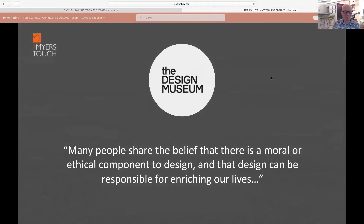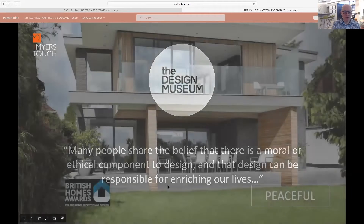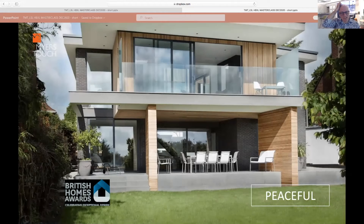At the Design Museum I noticed this quote which I thought was really excellent: 'Many people share the belief that there is a moral or ethical component to design, and that design can be responsible for enriching our lives.' That's absolutely what we believe and what we work for — the whole sense of enriching our lives.